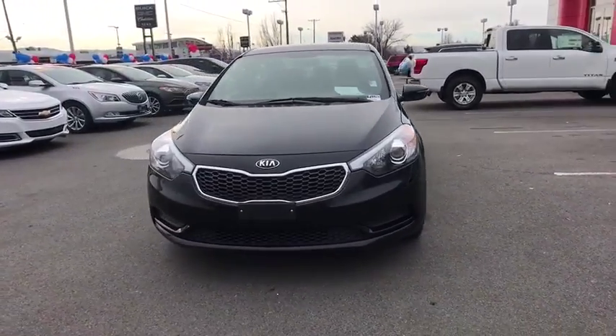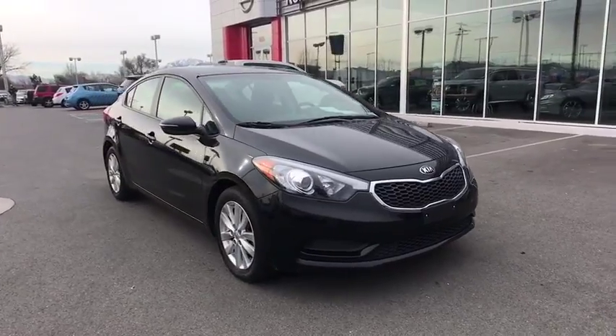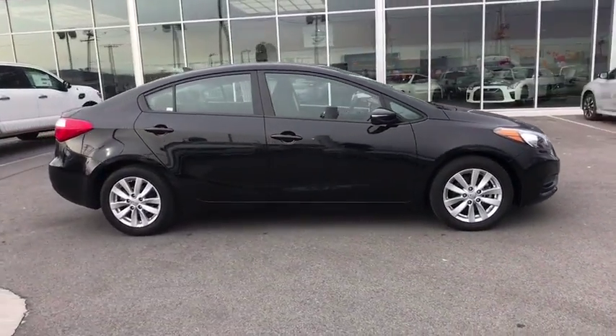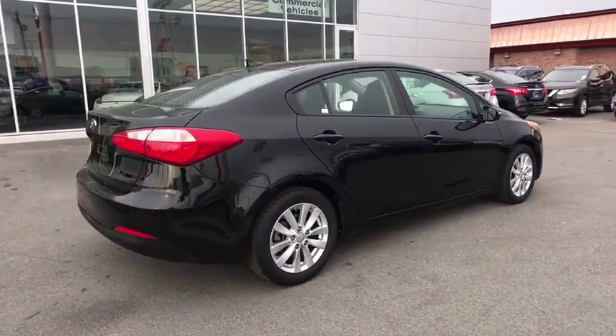The 2016 Kia Forte. If you're looking for a trendy and feature-laden compact sedan, the Kia Forte is for you. It offers an exceptional combination of innovative design, high-quality engineering, and outstanding value.